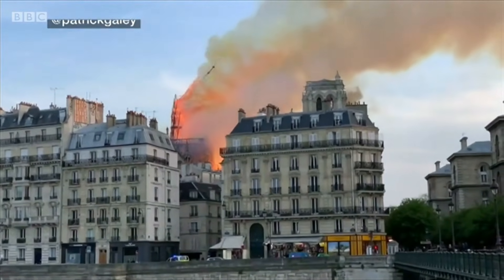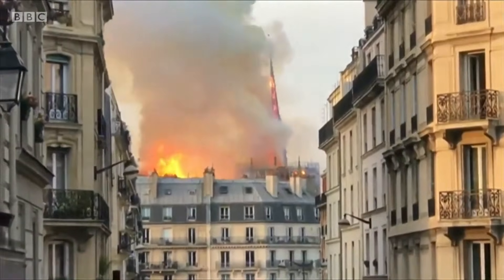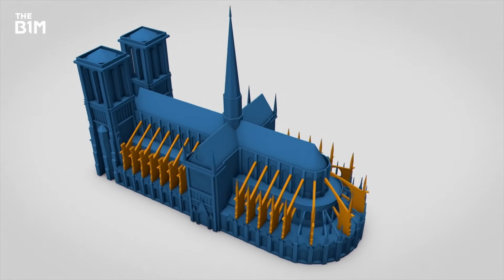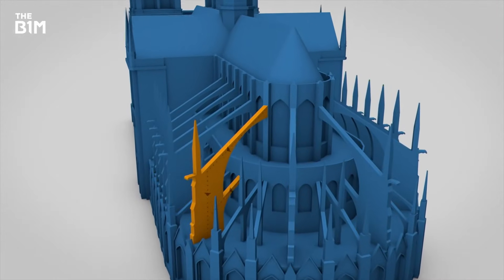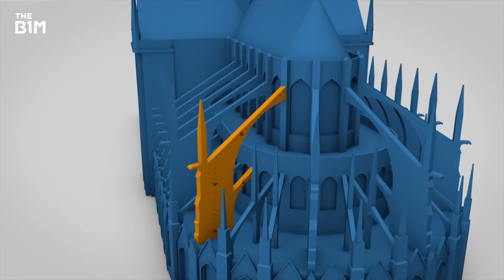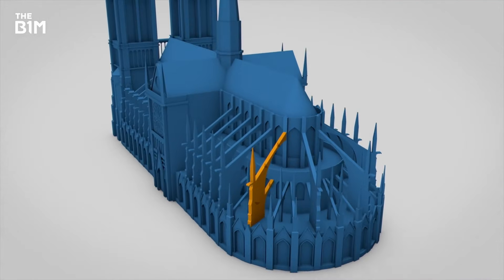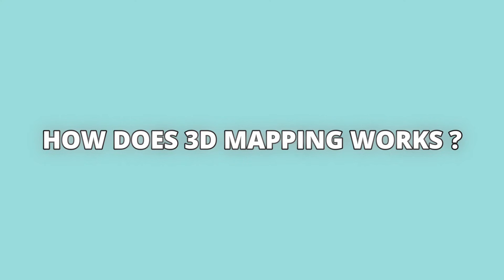This technology isn't just for navigation — it's powering everything from virtual reality to disaster response and even space exploration. The Notre Dame Cathedral in Paris tragically caught fire in 2019, causing widespread damage. Thanks to detailed 3D scans taken before the fire, architects and historians have incredibly accurate digital blueprints. These scans are guiding the restoration process, ensuring every ornate detail is preserved.